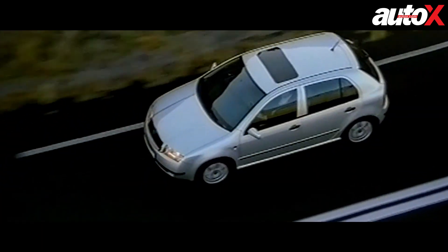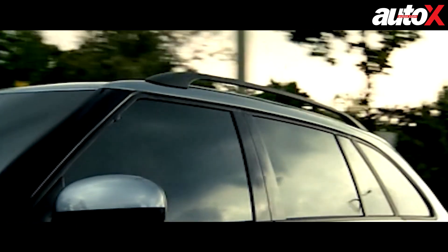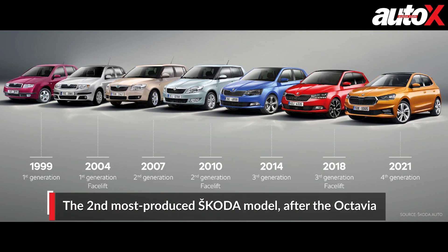Since its market launch in 1999, the Fabia hatchback and the Fabia estate have been important cornerstones of the Czech carmaker's success, with more than 4.5 million units now delivered worldwide. The Fabia is the second-most-produced Skoda model after the Octavia.